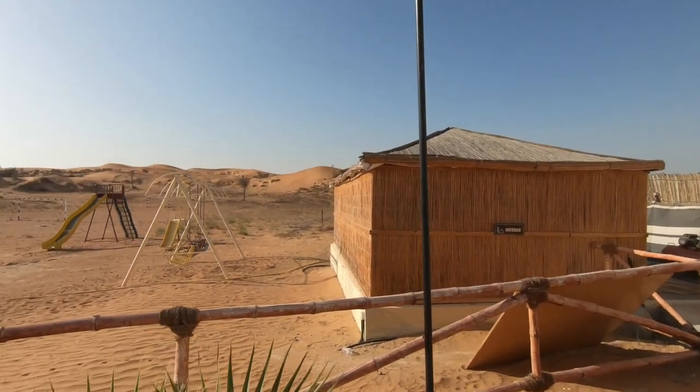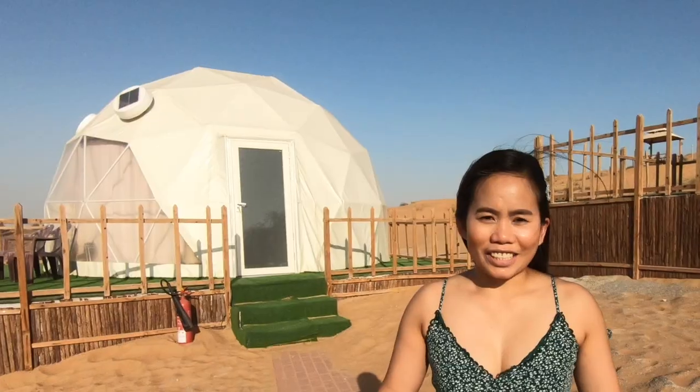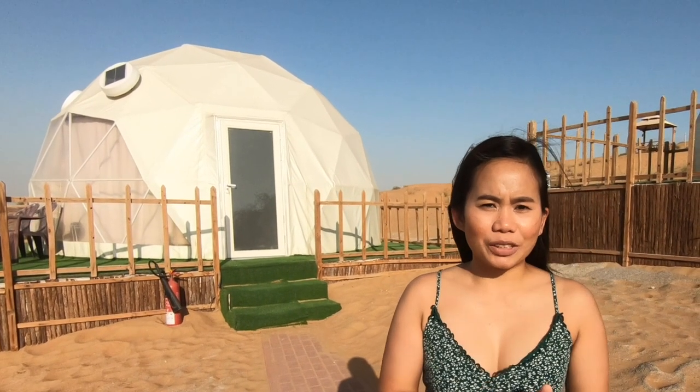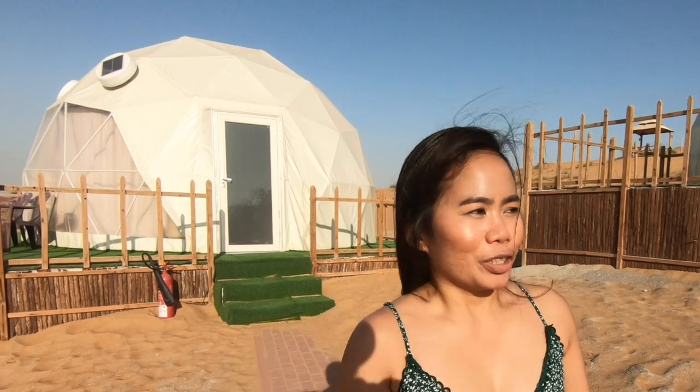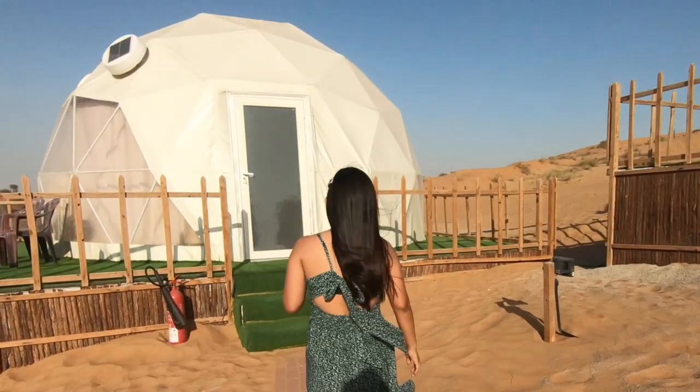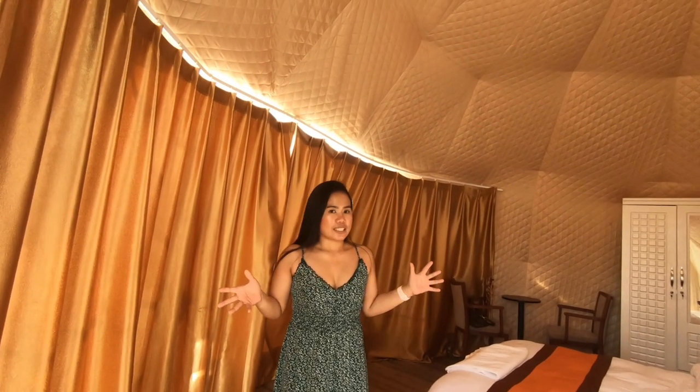There is a mosque and a children's playground near the small reception. I just checked in — I booked the dome tent with a private toilet. They have different kinds of rooms and I'll show you the other rooms later, but right now I'm going to tour you to the room I booked. This is the premium dome tent.